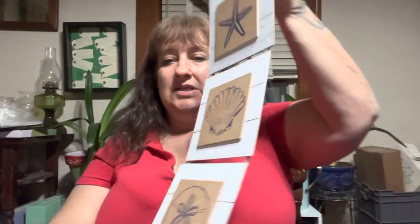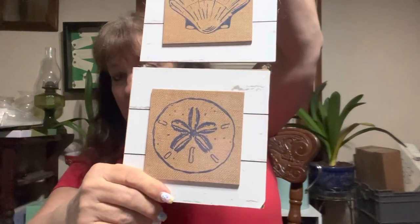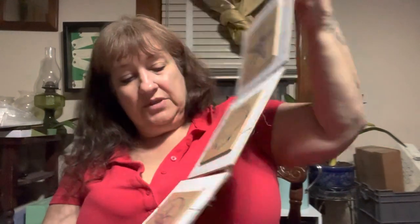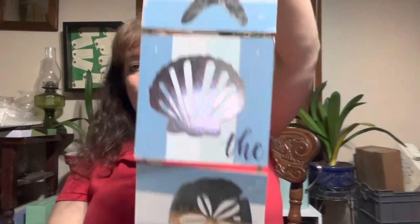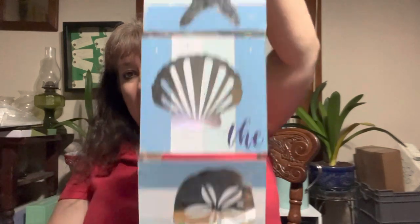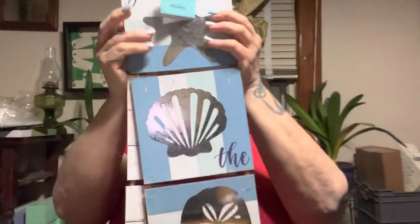I got two signs. This one has a starfish, a shell, and a sand dollar. And then I got this one — same kind of thing, same three icons — but this one just says 'Seize the day.' I'm going to put them on either side of my porch door, hanging one on each side. I thought that would be super cute.